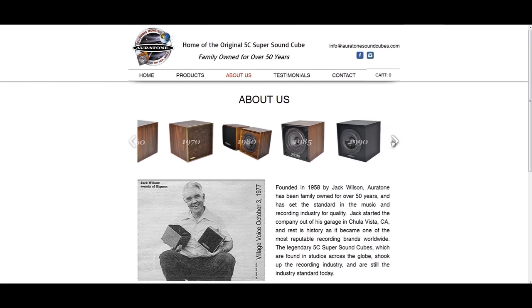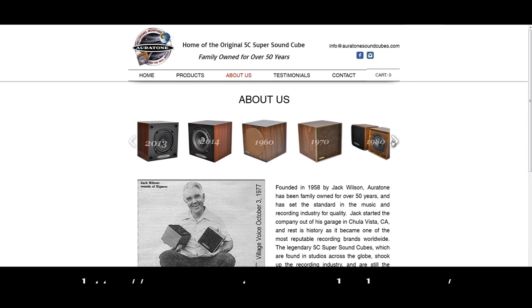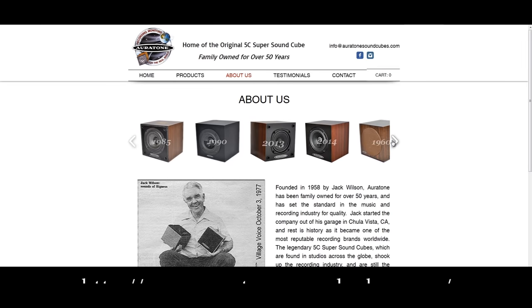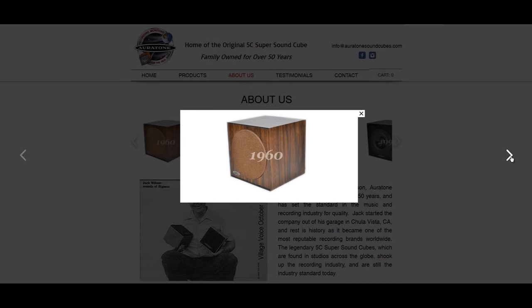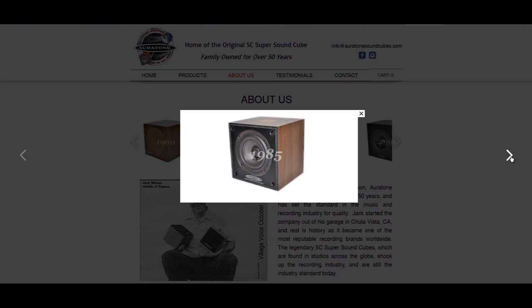The Oritone 5C Super Soundcube started its journey in the humble surroundings of company founder Jack Wilson's garage more than 50 years ago, in Chula Vista, California. The limited range speakers started appearing in studios during the 1960s and were quickly adopted as a reliable representation of worst case scenario lo-fi systems, capable of showing the engineer how his mix might sound out in the real world.